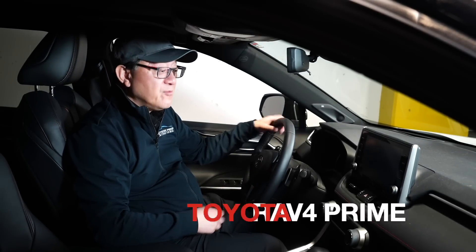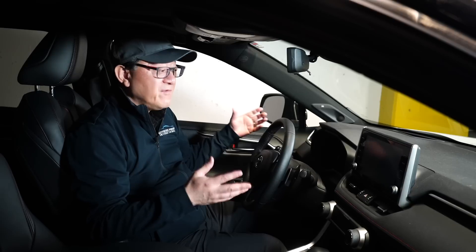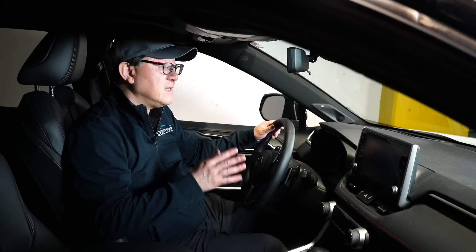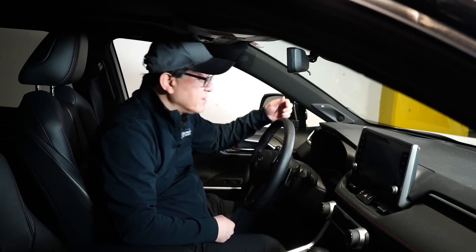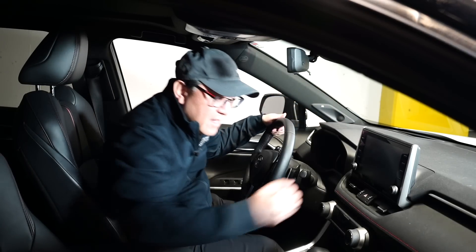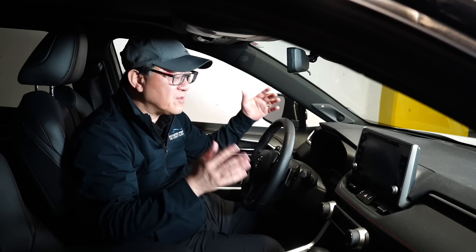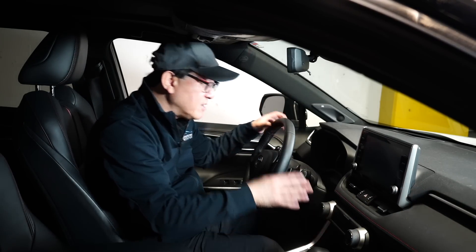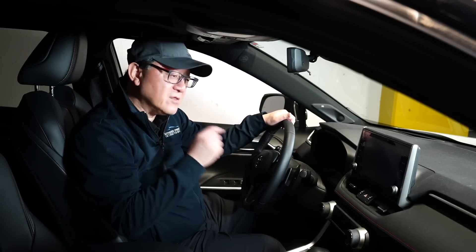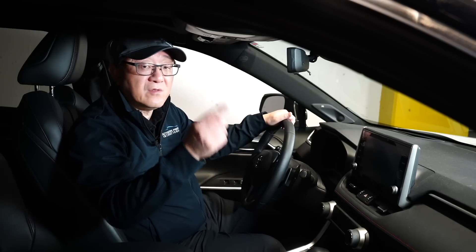Now I'm in the RAV4 Prime, which is a car we own and drive every day. I can tell you there's not a squeak or rattle anywhere inside, even over bumpy roads. When I do my punch test, everything is solid, the stitching and manufacturing quality is first rate, and the alignment of parts and components all looks good. It's built in Japan, so the quality is very comparable between the two models.